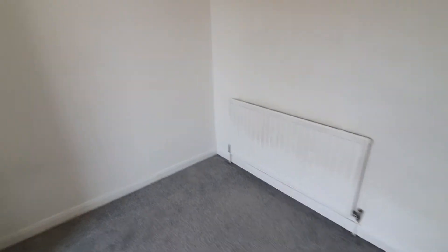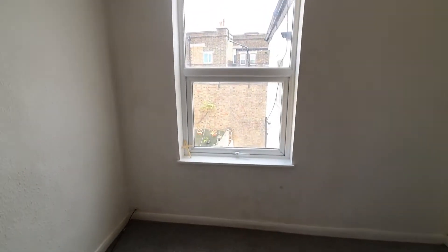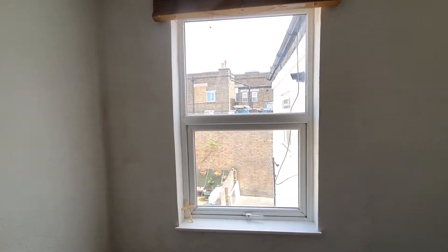Bedroom number two — good size double with a double glazed window to rear garden.